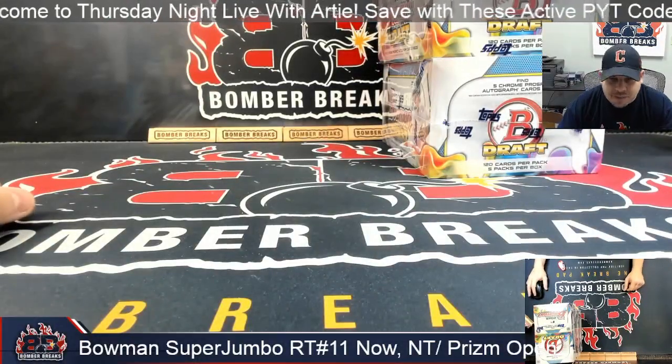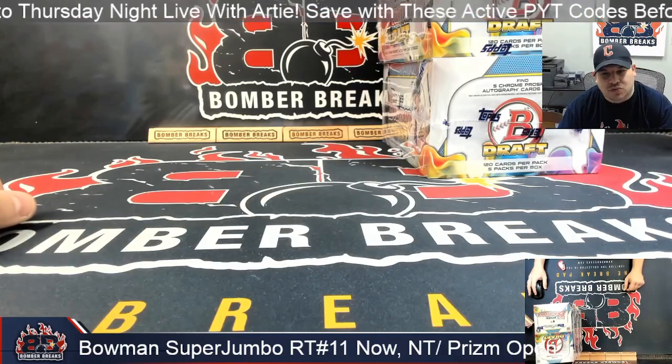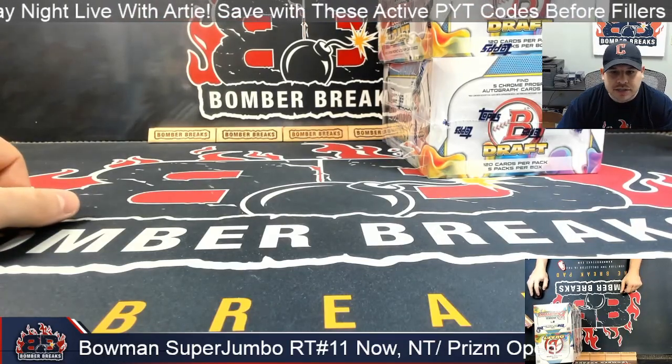What's up everybody, it's already here with Bomber Breaks and I've got for you right now Bowman Draft Baseball Super Jumbos random team number 11, three box half case break. Appreciate y'all for jumping in, let's get into it.